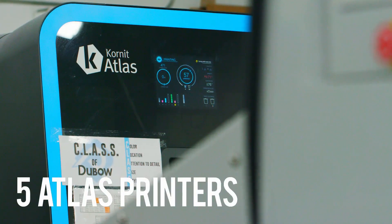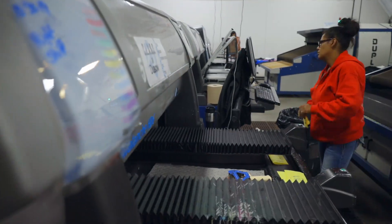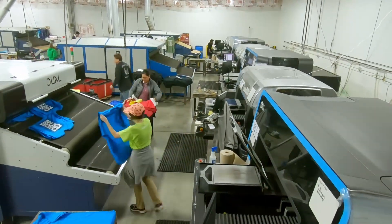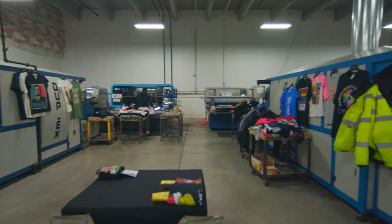Currently we have five Atlas printers and five HD6 printers, and we have two more Atlas printers coming into our facility over the next month or two. We have a wall coming down for the expansion of two more Atlases, soon to be maybe even four, and that's really only a temporary fix to get us by for about another year or so — then we'll have to break ground on another new addition completely.